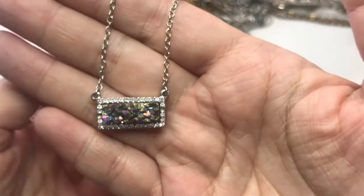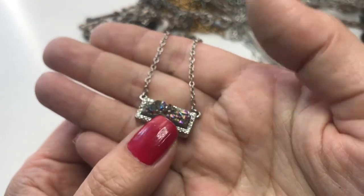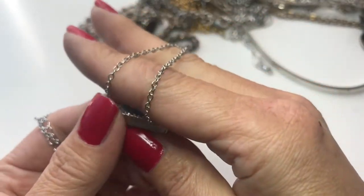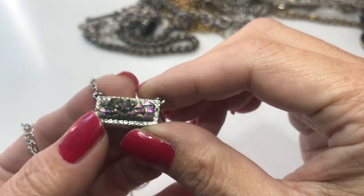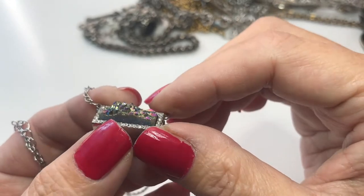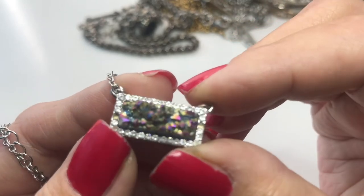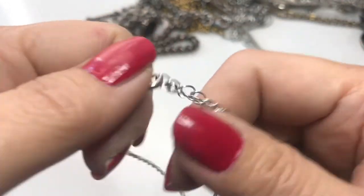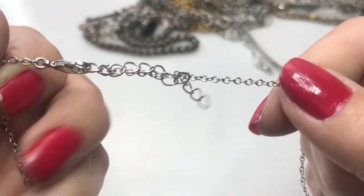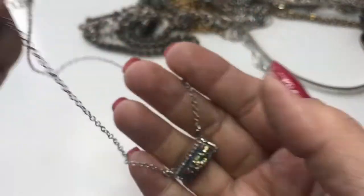This pendant — I wonder if that stone is real. It's missing rhinestones on either side of the bar, but it has a really pretty raw stone inside. It's on a silvertone chain with a lobster clasp and an extender. Pretty, but going into the craft lot.